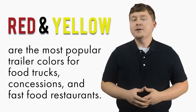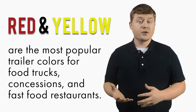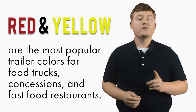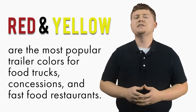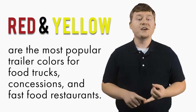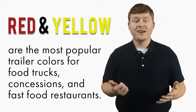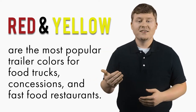The most popular trailer colors are red and yellow, not only for food trucks and concessions, but also for fast food restaurants. Think about the places you see on your commute every day: McDonald's, Hardee's, Wendy's, In-N-Out Burger, Dairy Queen, Roy Rogers, and the list goes on and on. Some say that the mere sight of those colors induces hunger. That sounds like an ingredient for success already, wouldn't you agree?